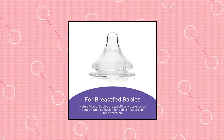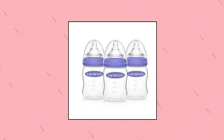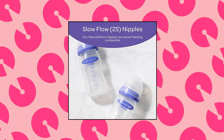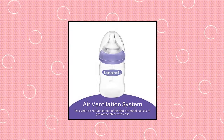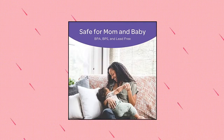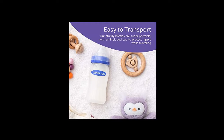Lansinoh Baby Bottles for Breastfeeding Babies: These breastfeeding bottles with natural wave nipples are clinically proven to reduce nipple confusion, so babies can switch back and forth between the breast and bottle. Baby can easily switch from bottle to breast and back again. These dishwasher-safe baby bottles only have four pieces and can easily be cleaned and reassembled as often as needed. They're also BPA and BPS-free.